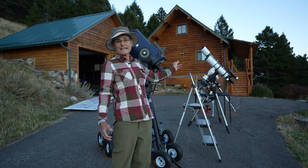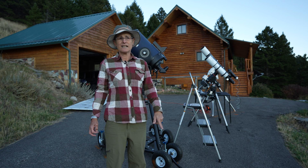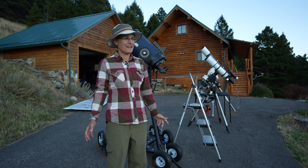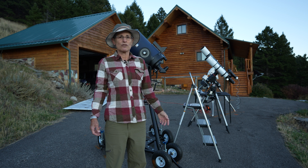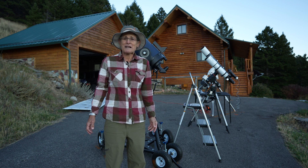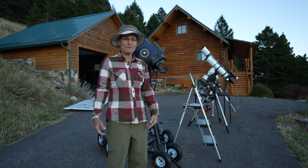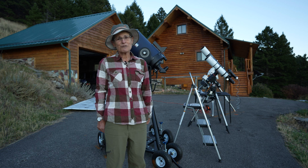These will both be guided as well. And I'm going to take another one, unguided, with the Red Cat 51. It's unguided because I don't have the attachment to attach a guide scope to it or even a finder scope. So I'll be back after it gets dark and we'll get going with this project and then we'll go over the results.